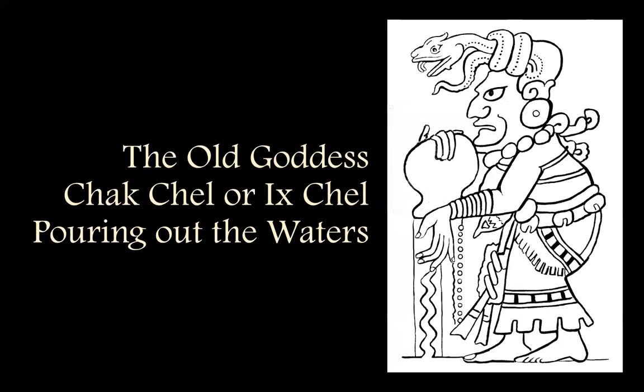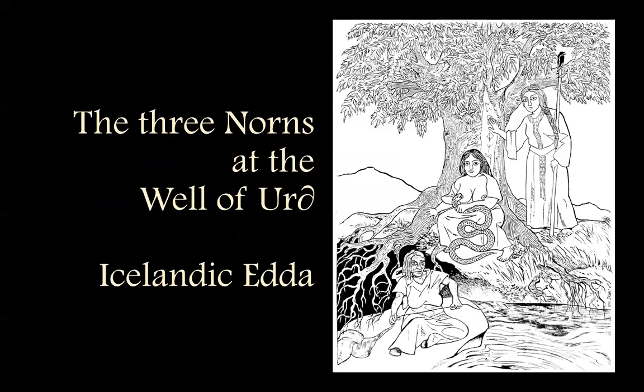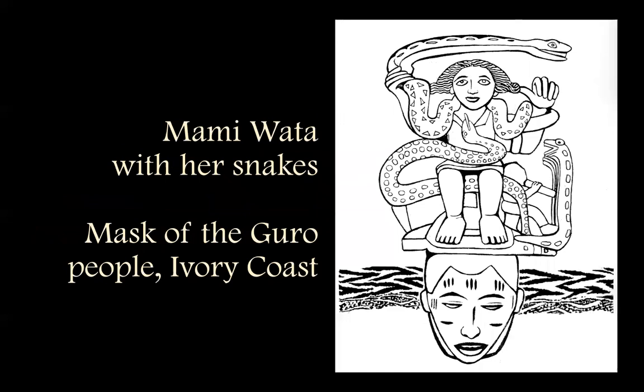And the old goddess Chakchel, or Ischel, with her Tokoyal headdress of the serpent pouring out the waters. Then we've got more water goddesses — there's a whole sequence of them. This one is from Java: when the monsoons come and the water table is full, the water shoots out through her breast into a pool. And another pool is the Well of Urd, the Norns in the Icelandic Edda.